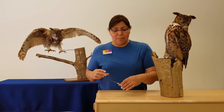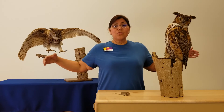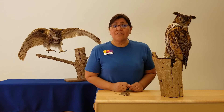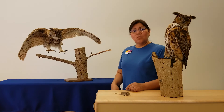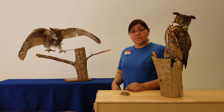Once they spy that mouse, then they're going to fly down using those great big large wings, sneak up on the mouse, and then they have to grab it. Let's look at an owl's body and see what they use to hold on to their prey.